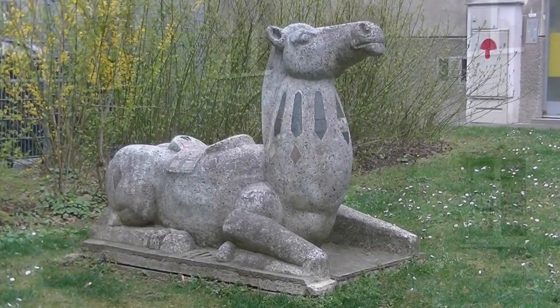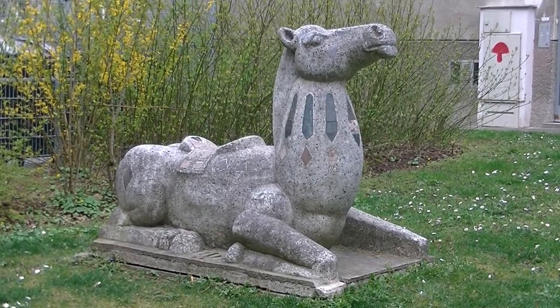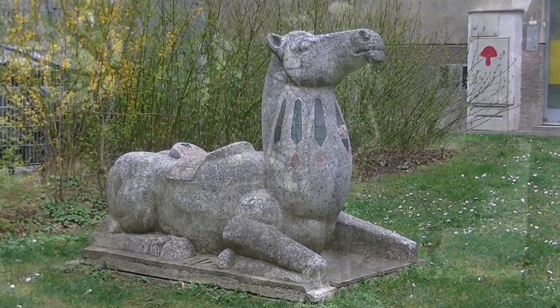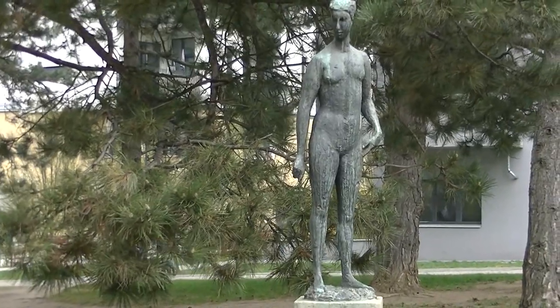Tierisch ist auch in der Feichterslebengasse 67 Schrankenberggasse – nämlich dieses hockende Zirkuspferd. Und ob diese junge Schönheit auf dem Zirkuspferd reiten möchte?